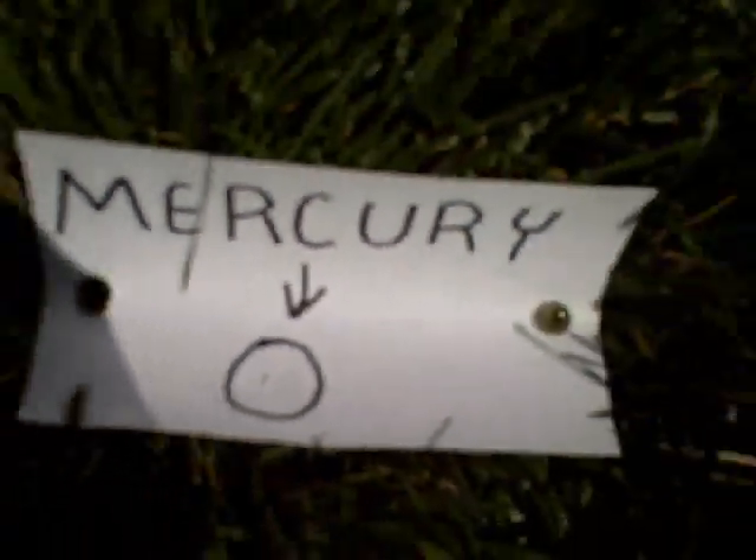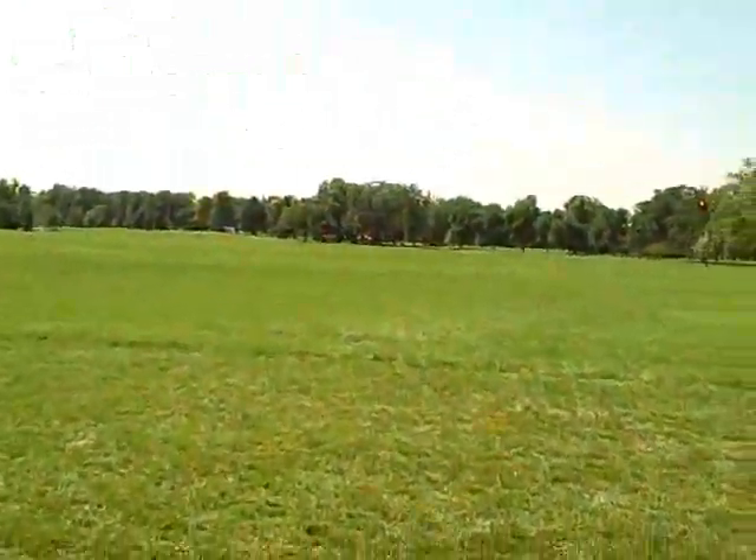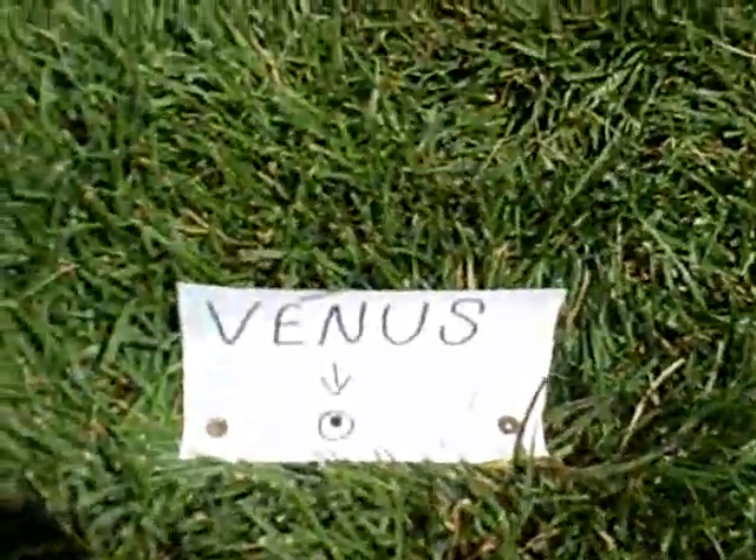Next we find Venus, also known as Earth's twin because of the similarities in size. Here it is represented by a black peppercorn. The diameter is 7,520 miles, about 400 miles smaller than Earth. Venus orbits the sun once every seven and a half months. The surface temperature is 870 degrees Fahrenheit.